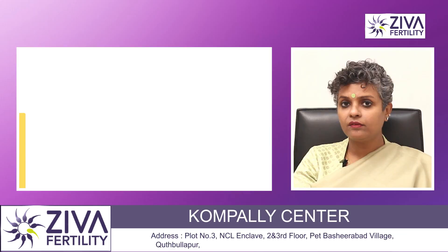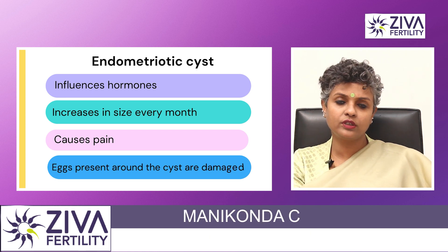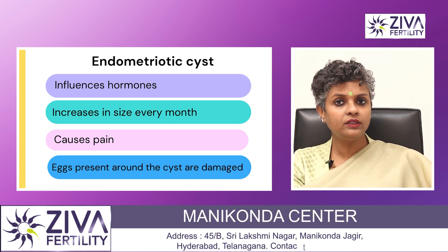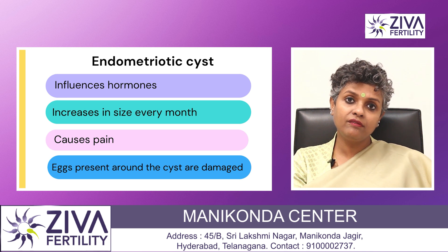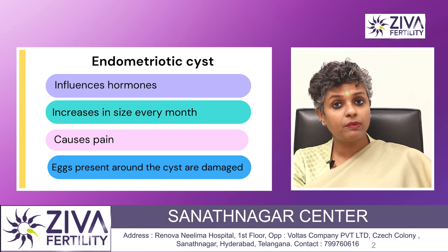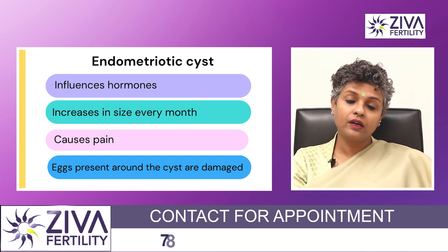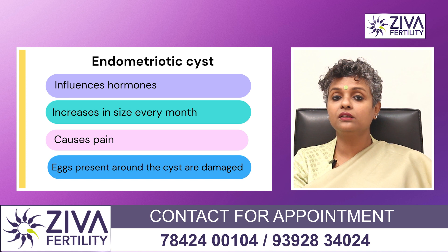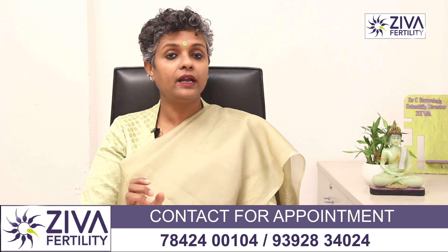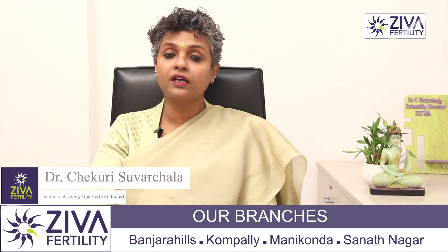This cyst, under the influence of all the hormones like estrogen, progesterone, follicle stimulating hormone, and LH, these all act on the cyst and every month it increases in size, fills up with blood, fills up with pus — it's not good, it's painful. The toxic effect of this endometriotic cyst is also on the other follicles present in the ovaries, and therefore it damages those eggs as well which are present around the cyst.